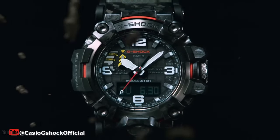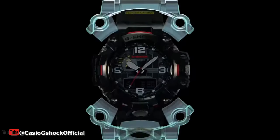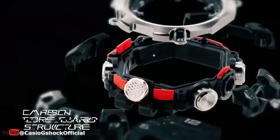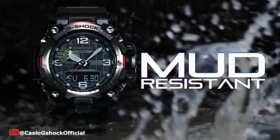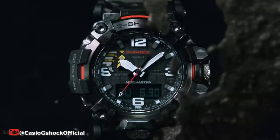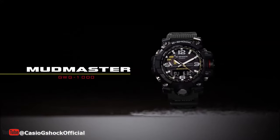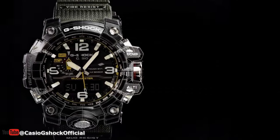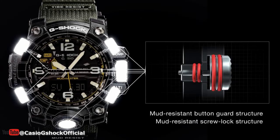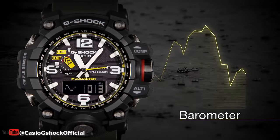Hello and welcome to the channel. This video will cover some of the amazing G-Shock watches from Casio. G-Shock is a brand known for rugged and reliable timepieces that are perfect for outdoor enthusiasts and those who lead an active lifestyle. Whether you're tackling the great outdoors or just need a reliable watch for your everyday adventures, G-Shock has a model that's perfect for you.